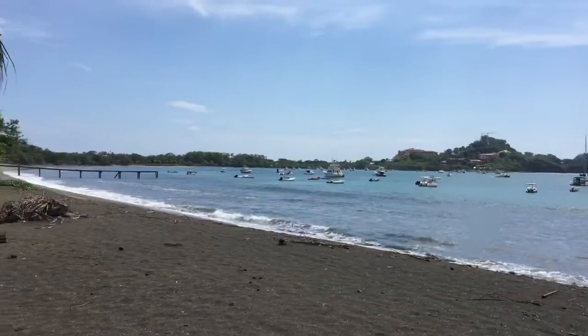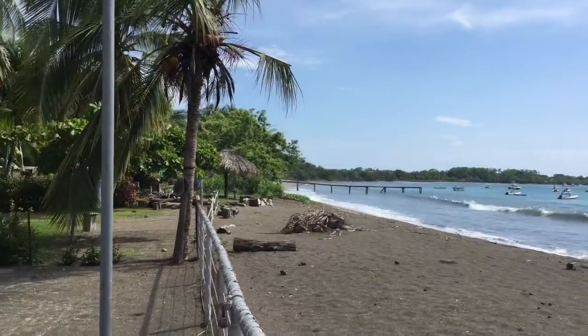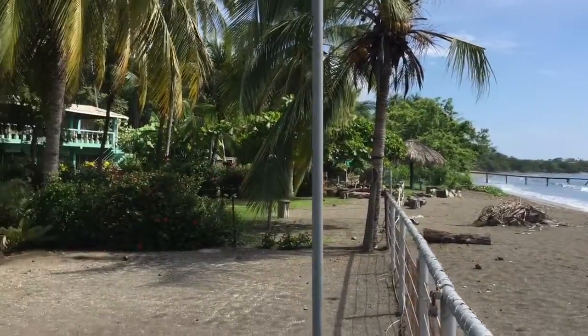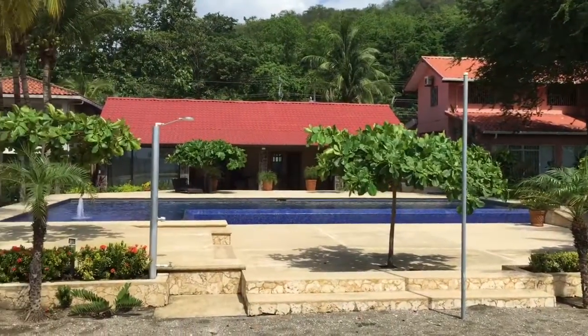Let's check what it looks like from the beach. There's Domingo, all the boats — right there is where the new marina will be, the beach house restaurant, and this is the house.